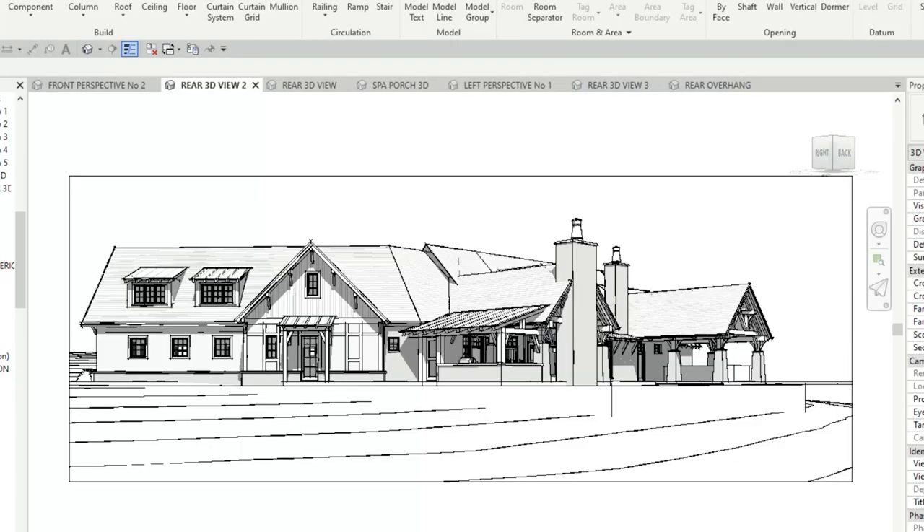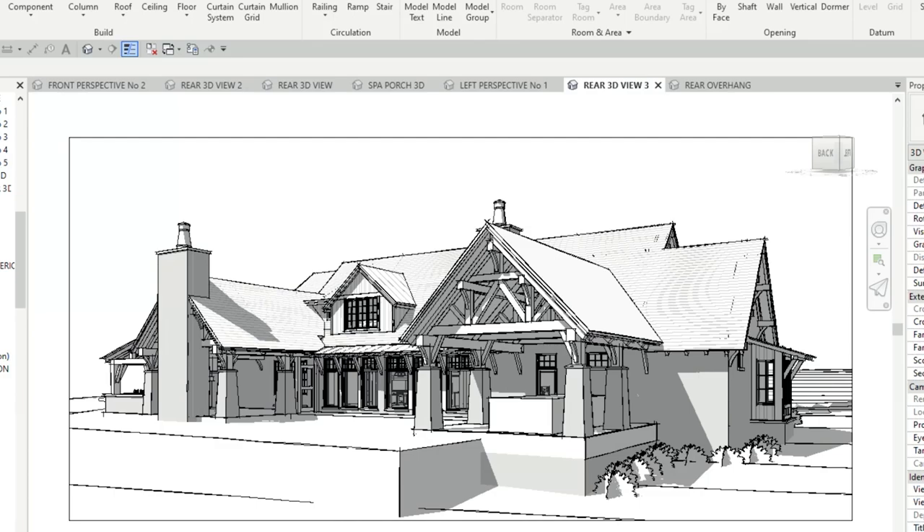Once I reviewed the property with the homeowner, I decided to bring in Jason Thompson of J.L. Thompson Home Design. After the break, we're going to meet Jason and see how this design was created. This is a really fun project.